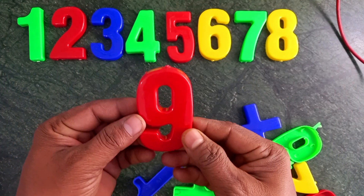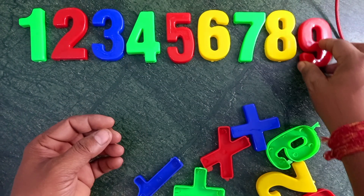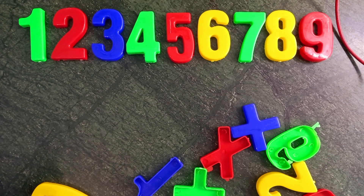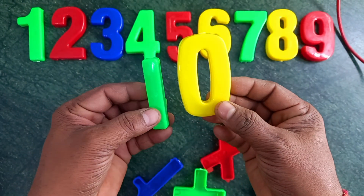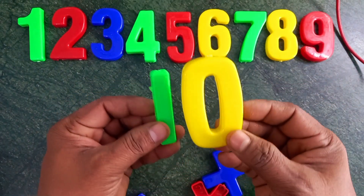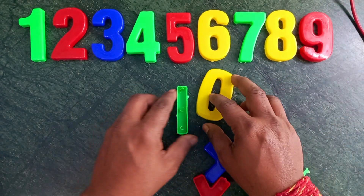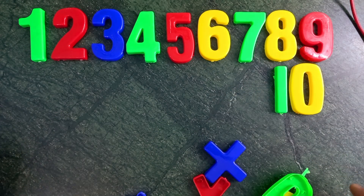Red color, nine. Red color, nine. Green and yellow. Green and yellow, ten. Ten. Wow, ten.